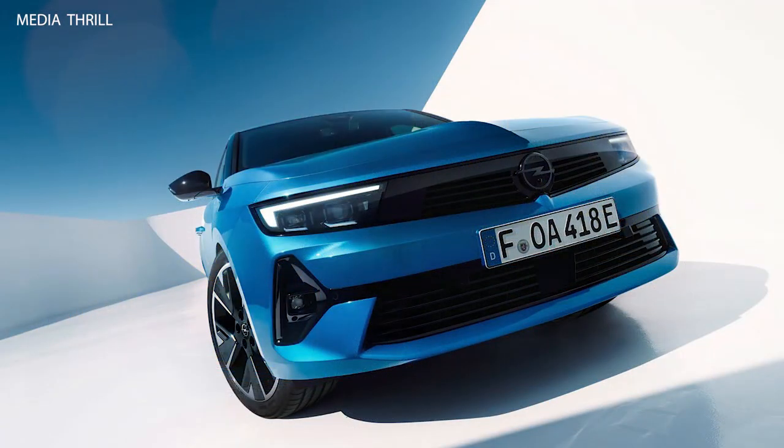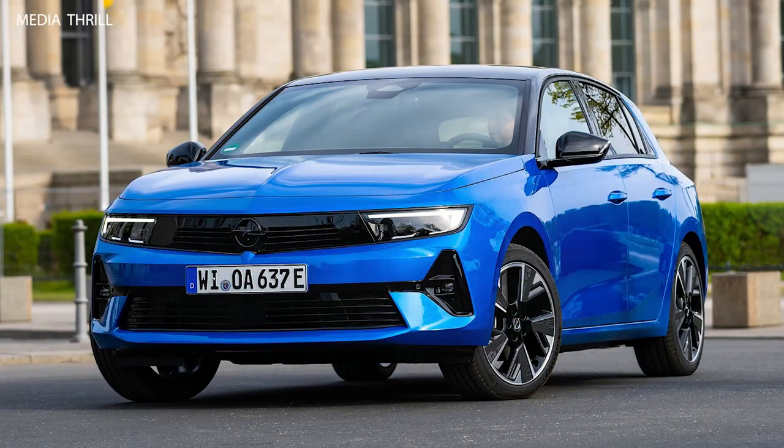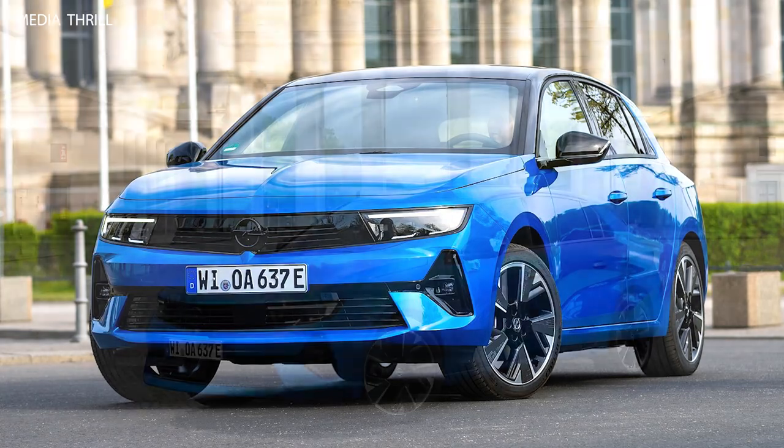Interior space: the electric powertrain allows for clever packaging, optimizing interior space for passengers and cargo, ensuring comfort and practicality.